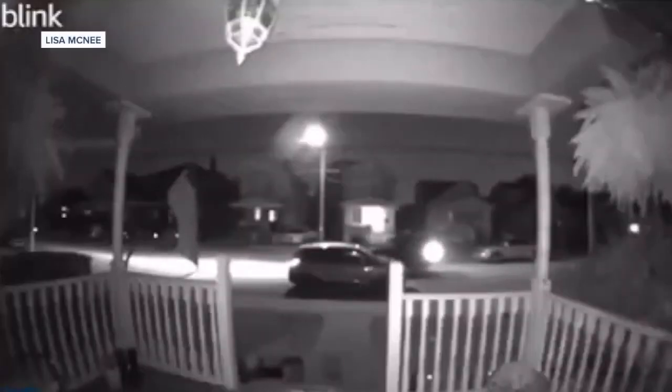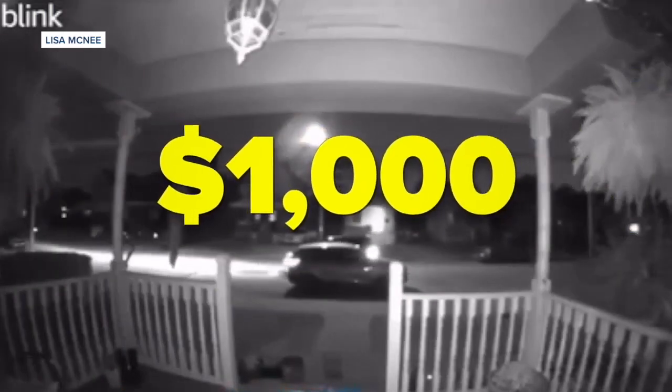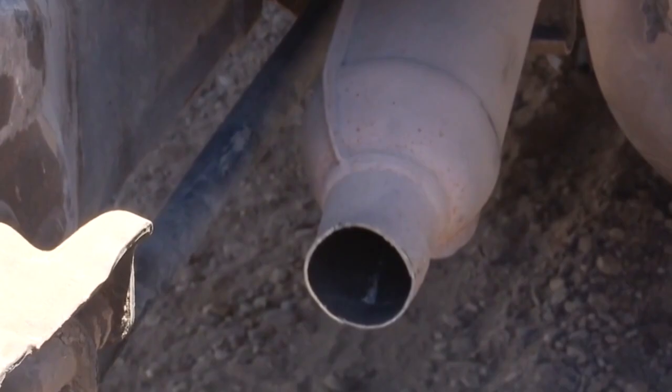The car was right in front of the house. Doorbell cam video shows a figure pulling up to her car and walking away with a thousand dollar catalytic converter.